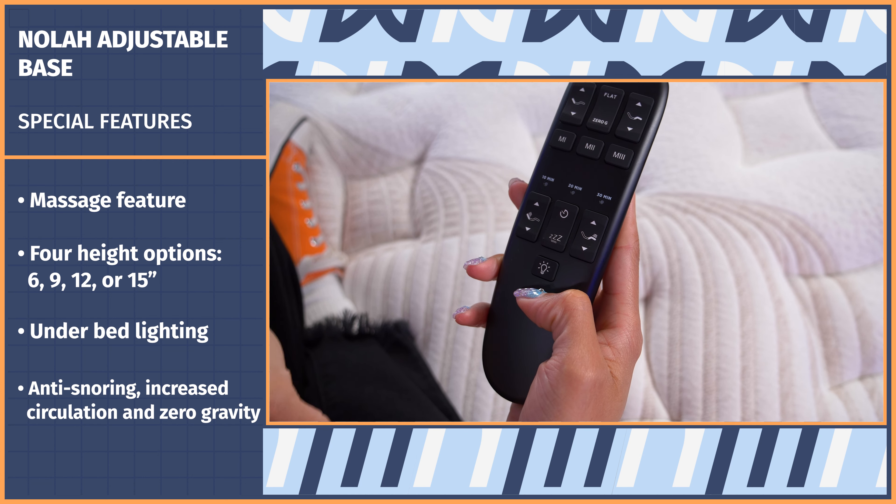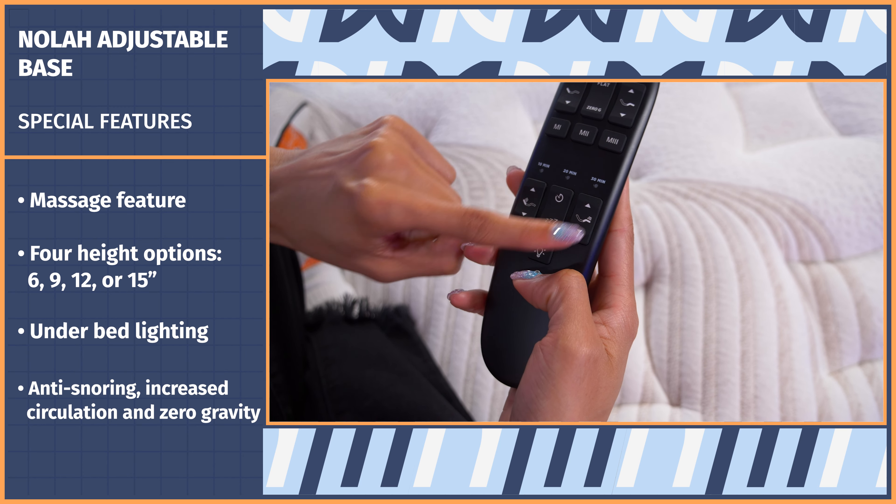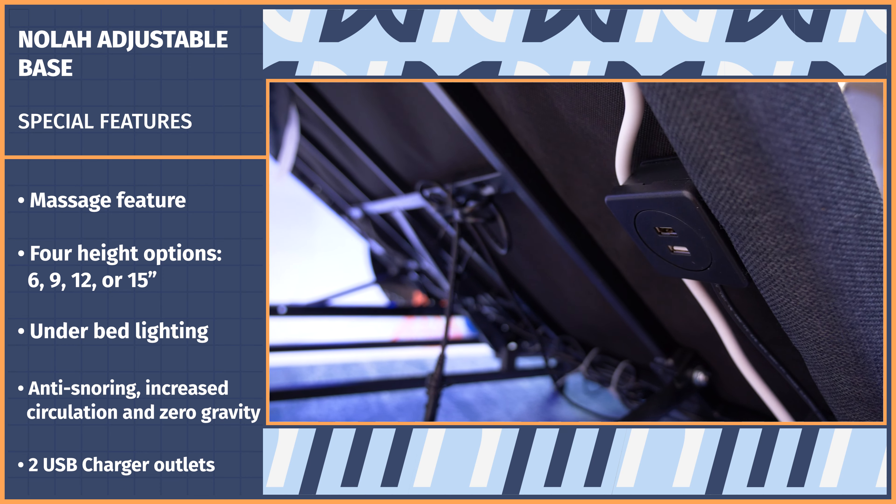You get all the usual pre-settings: anti-snoring, increased circulation, and zero gravity. Plus, you can independently move the head and feet to find the perfect balance for your body, and then memory-program that setting. Last but not least, two USB charger outlets built in for easy phone charging.